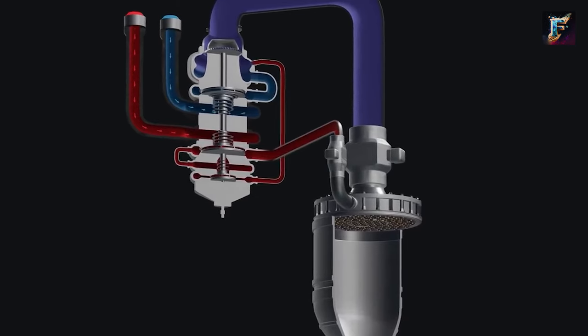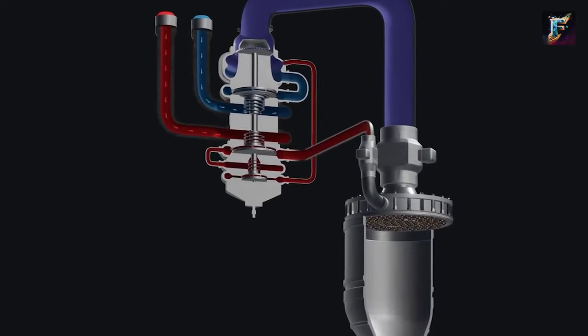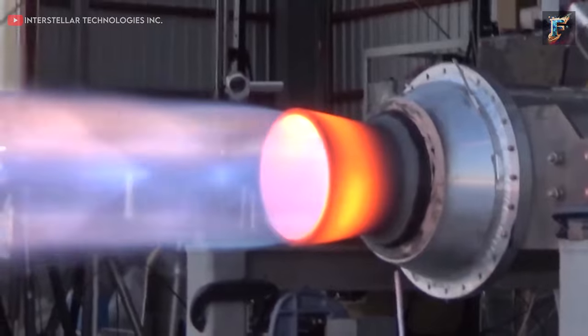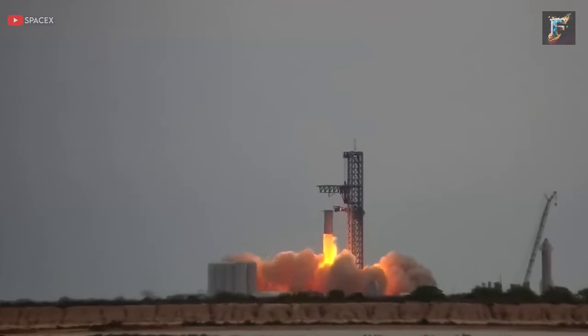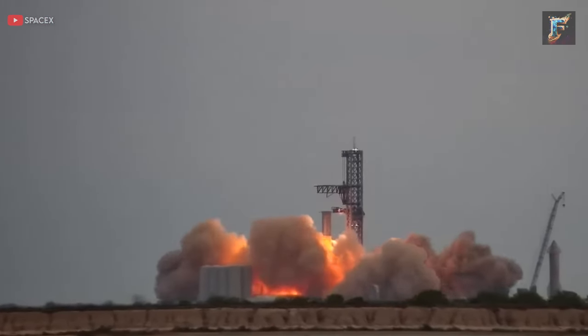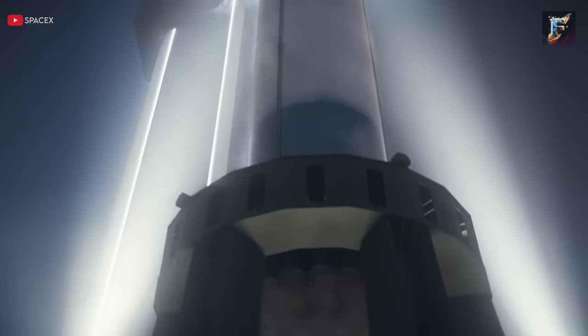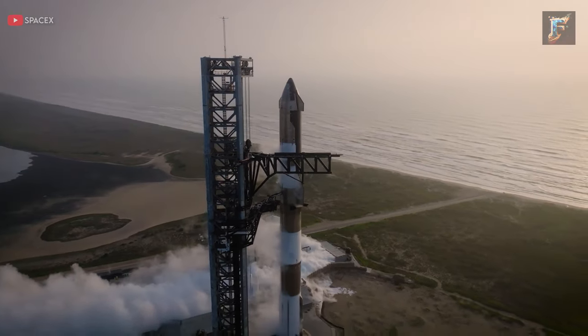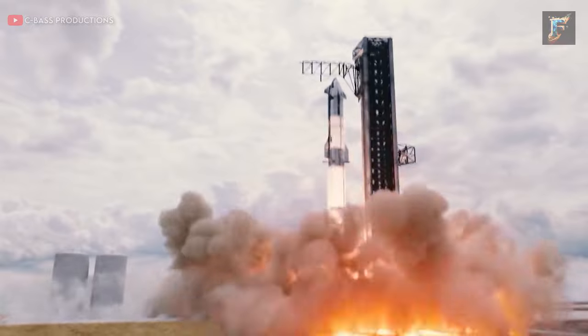Here's an interesting twist: if the turbine spins the pump, and the pump sends the liquid into the turbine, how does the process get initiated in the first place? SpaceX utilizes equipment on the launch mount to externally spin-start the turbines. This unique approach makes the Starship launch mount a crucial component, often referred to as stage zero for the main rocket, as it plays an integral role in the successful ignition of the booster.